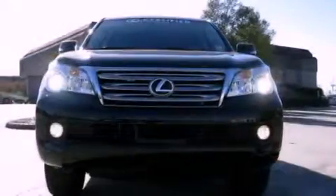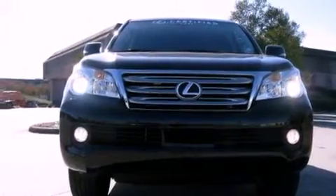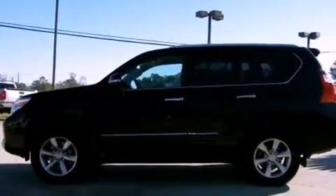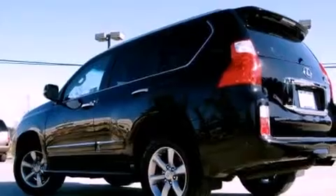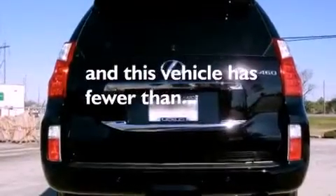Features include a moonroof, heated front seats, an air suspension, leather seats, a rear spoiler, running boards, an engine immobilizer theft deterrent system, a traction control system, and air conditioning with automatic climate control. This vehicle has fewer than 4,000 miles on the odometer.